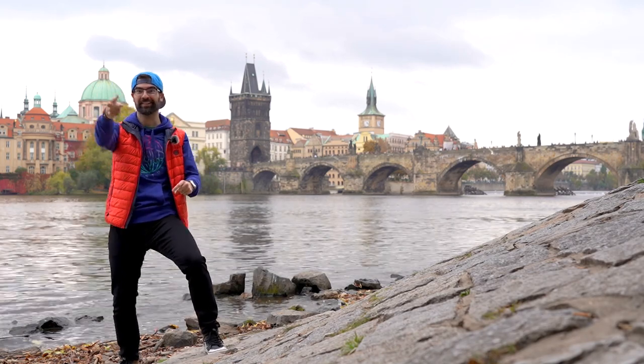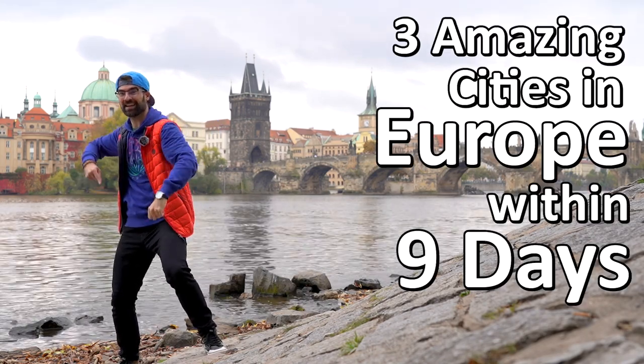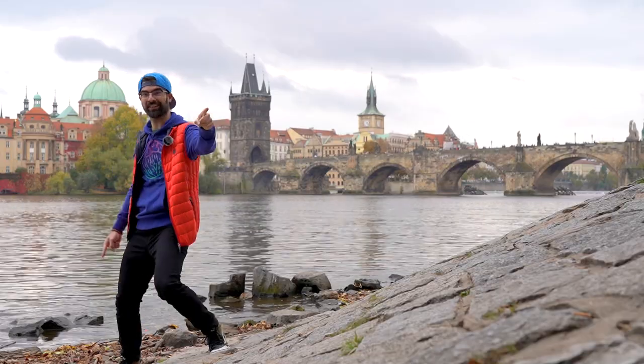Hi, it's Stuffed Cabbage Adventures and this is the third episode in our series where we visit three amazing cities in Europe within nine days. And those cities are Vienna, Munich, and Prague. So come and join us on these adventures.